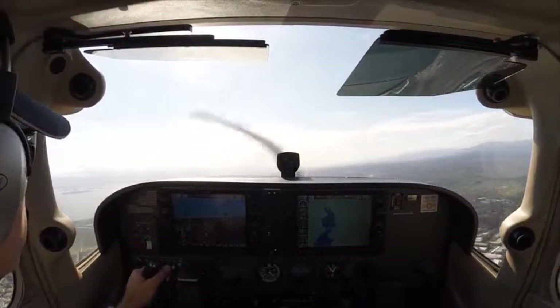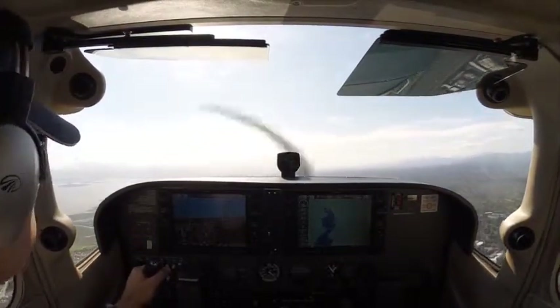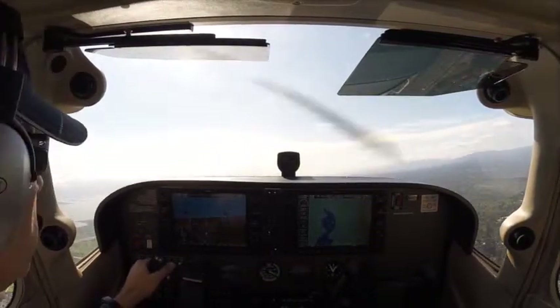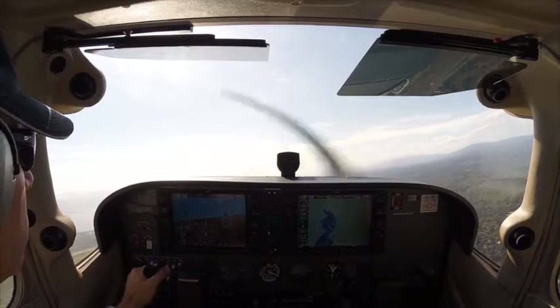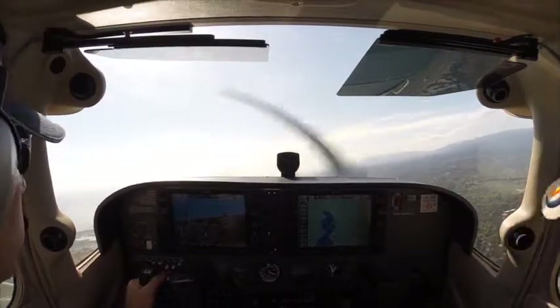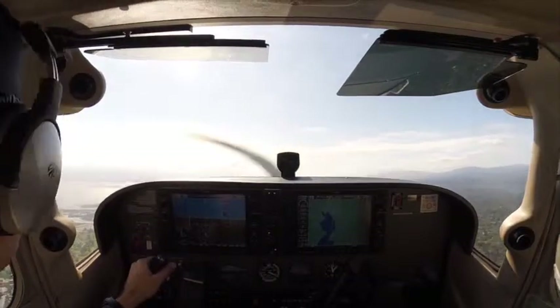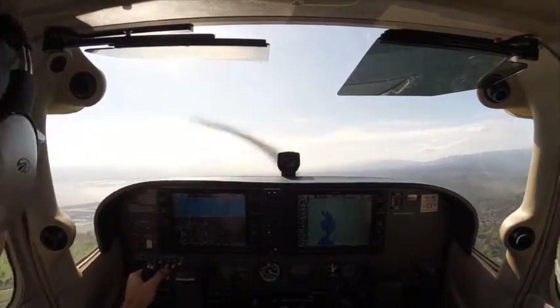4JF, frequency change please. Yes, 4JF, San Carlos 119.0, frequency change approved. Thank you. 4JF, squawk VFR. Squawk VFR, 4JF.